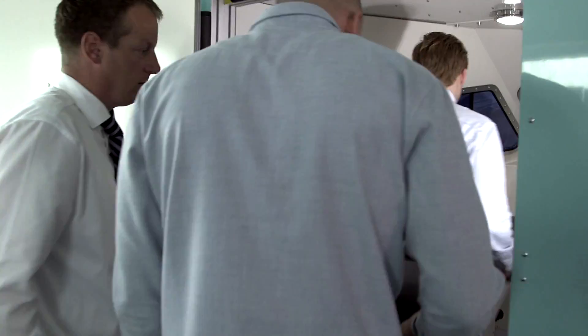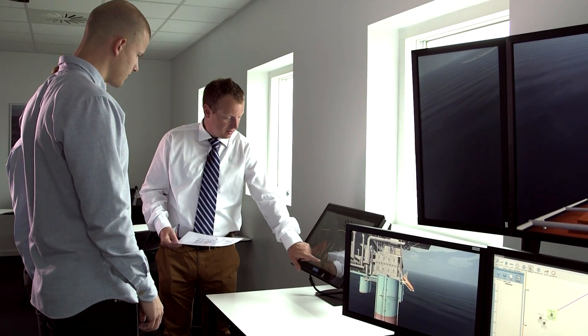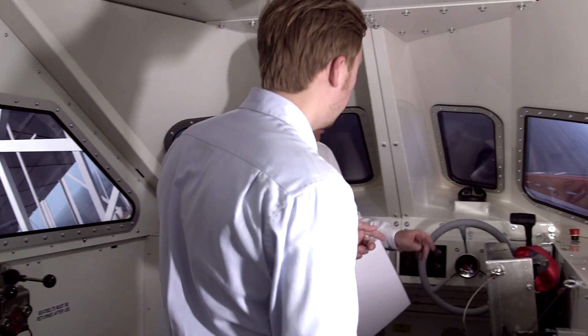We go in and do a radio check. It's a simulator that can simulate our freefall lifeboats out offshore. And what we do is we train the guys working on the oil rigs and how to follow the procedures regarding launching of a freefall.